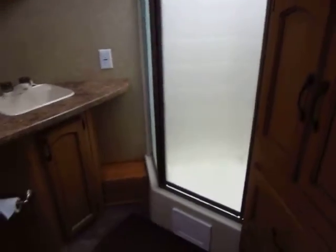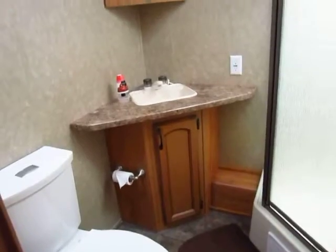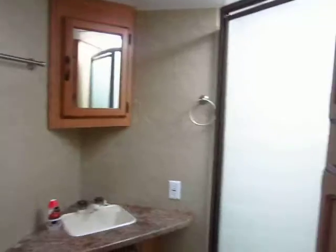The bathroom is also a really nice arrangement. There's more linen and wardrobe type space, a nice stand-up fifth wheel style shower — no tub. It's a good size, spacious bathroom and very good looking. You can actually get in here and get dressed without clocking your head on anything.